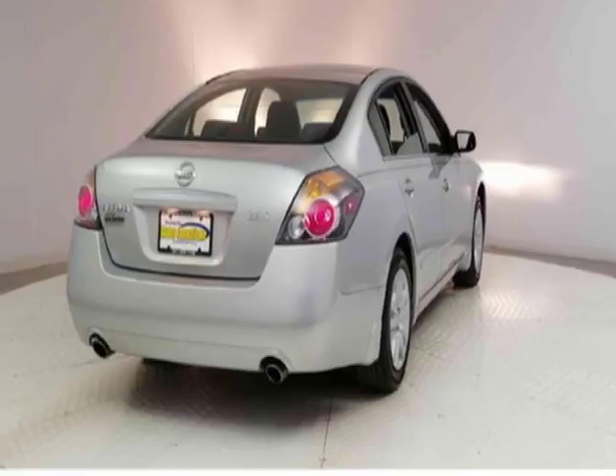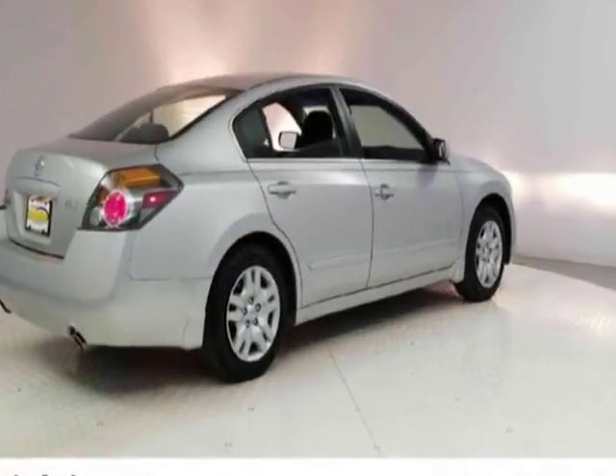Call 201-942-5292 or email our friendly sales staff today to schedule a test drive.